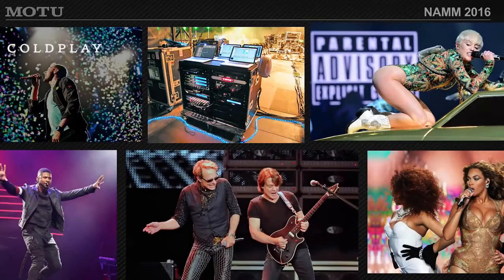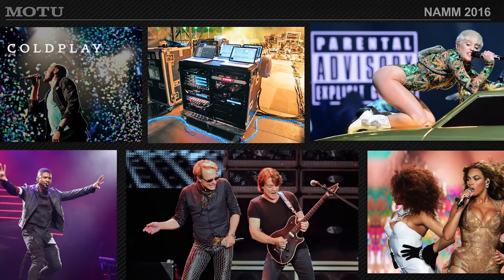And of course, widely used on tours. Coldplay is using Motu hardware and software. Chemical Brothers, Miley Ray Cyrus, Usher, Van Halen, Beyonce.